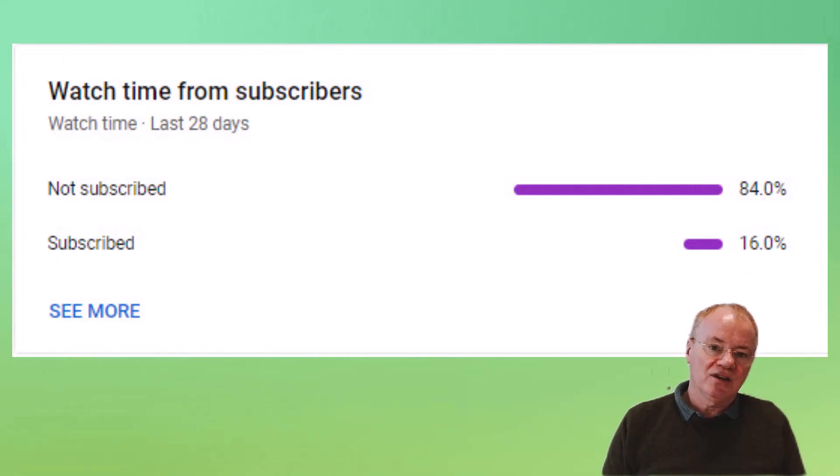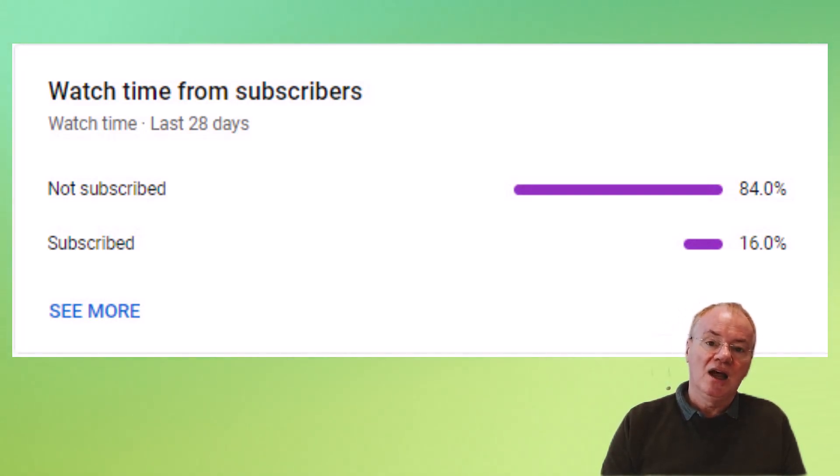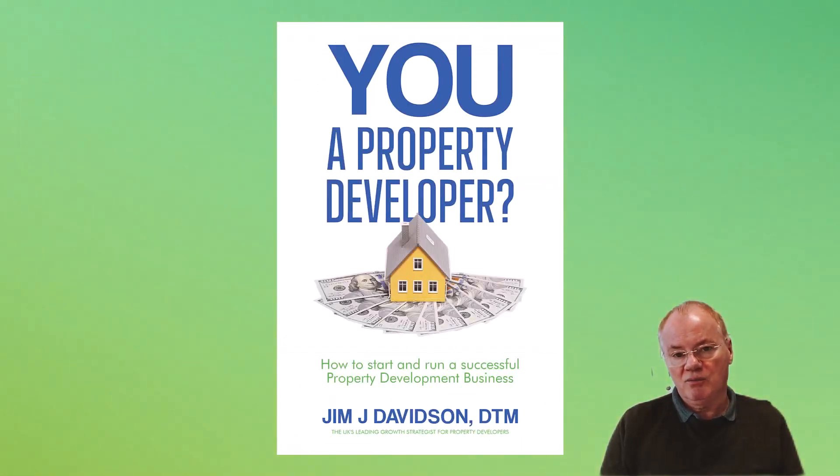Incidentally, I've noticed that only about 14-15% of people who watch these videos have actually subscribed to the channel. It really would help if you could subscribe — it makes a significant difference and would allow us to bring guests on who would be of interest to you. If you'd like a copy of my book, 'You're a Property Developer,' I'm currently offering it for only the price of postage and packaging — there'll be a link in the description below.